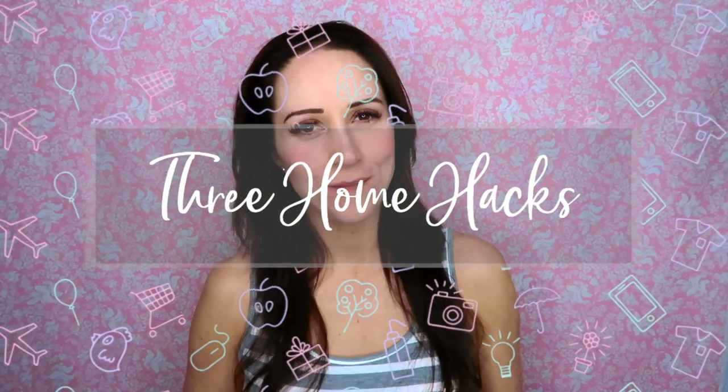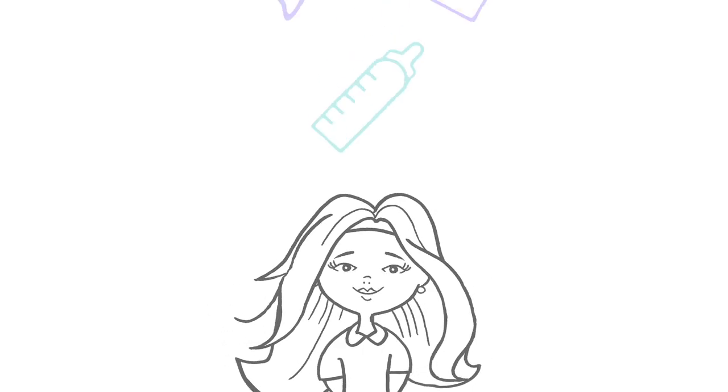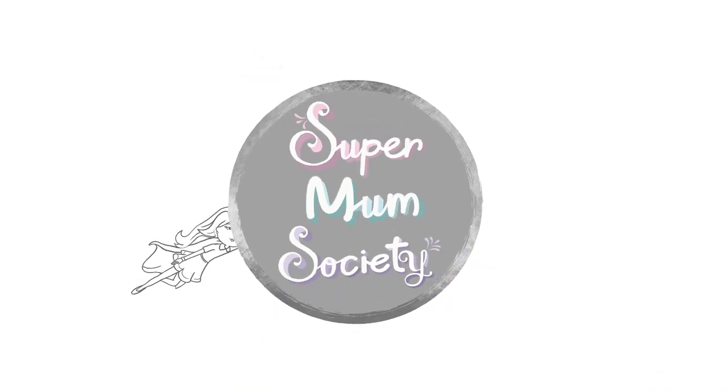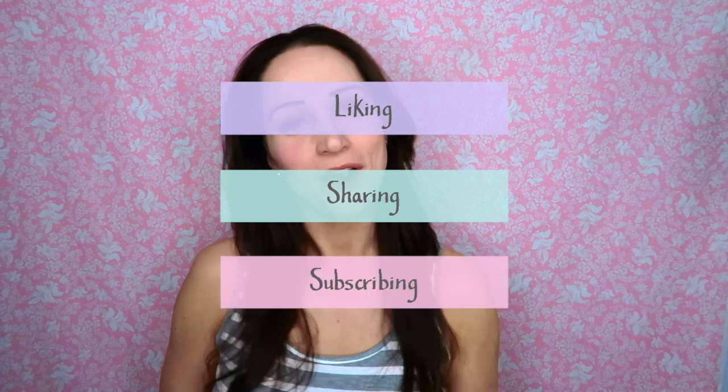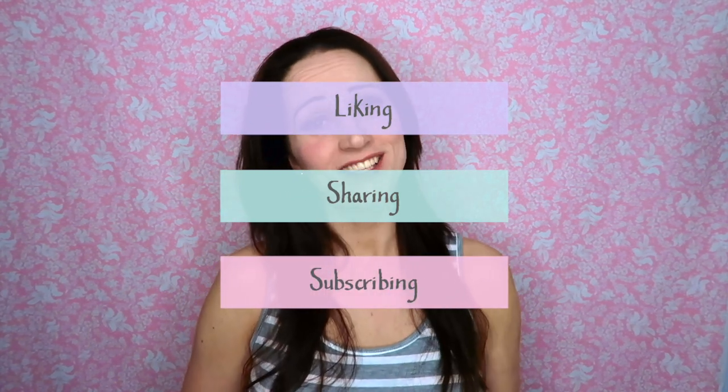Hello and welcome back Supermums. In today's video I'm going to be sharing with you three of my favourite home hacks that keep life calmer and more organised. Please make sure you are liking, sharing and subscribing so we can reach more mums and help them live a calmer motherhood too.